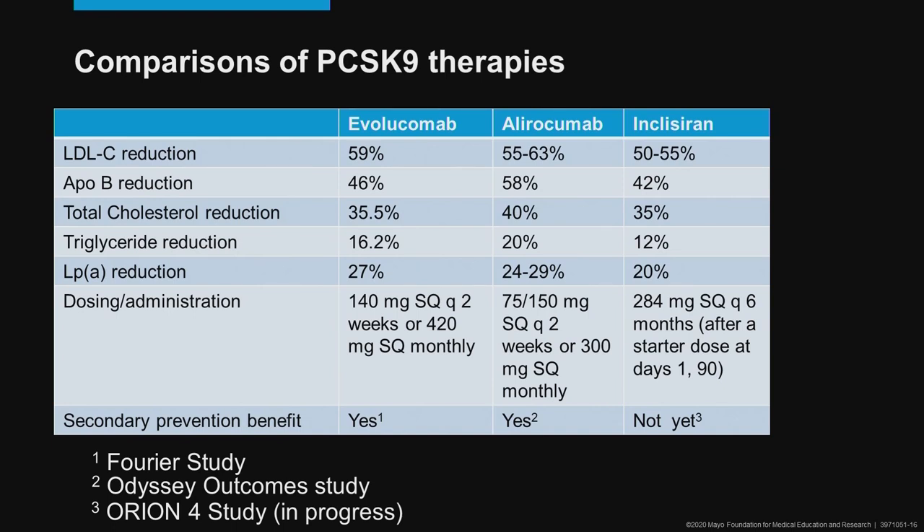How effective are these therapies? Evolocumab and alirocumab both lower LDL cholesterol by 55% to 63% — very potent. Inclisiran has been shown to lower LDL cholesterol 50% to 58%, on average about 50% to 55%. ApoB is reduced by all three of these in a comparable way. Total cholesterol is reduced comparably between all three agents, and triglycerides are modestly reduced, probably most by alirocumab and least by inclisiran. Lipoprotein(a) is also reduced — modestly by inclisiran by about 20%, and closer to 30% by the monoclonal antibodies.